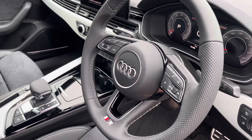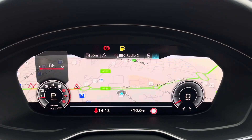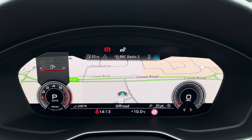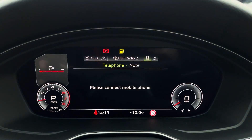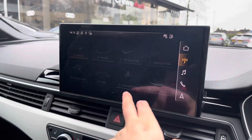The steering wheel features the virtual cockpit controls and hands-free telephone controls. Using the left-hand side controls, this allows the driver to easily customise the different displays in your virtual cockpit. You can also zoom in and out of the speedometer and rev counter.